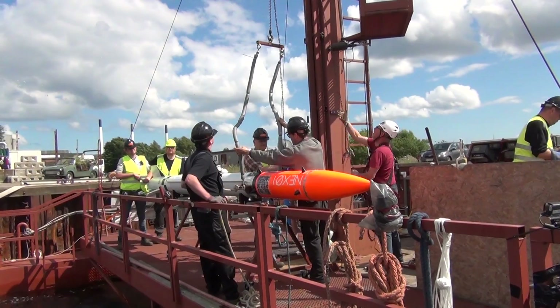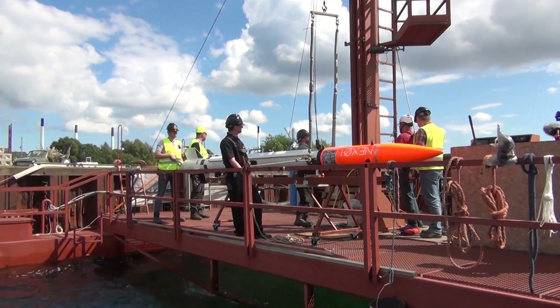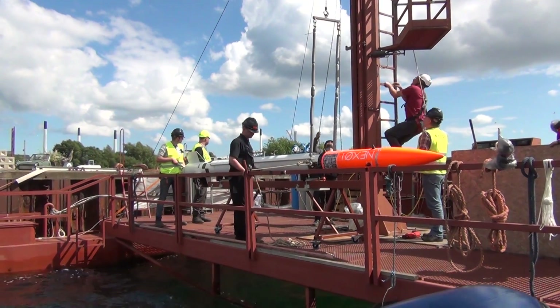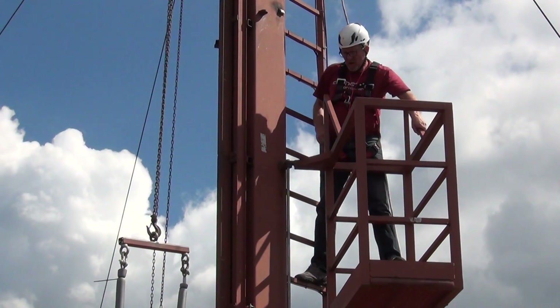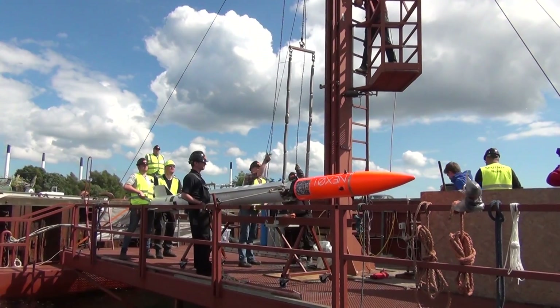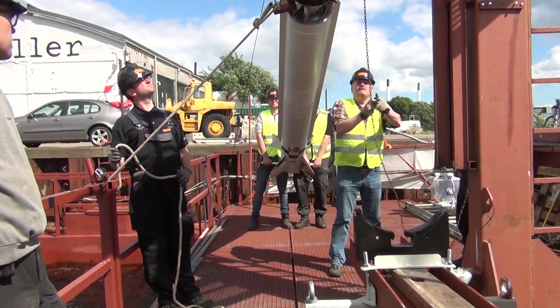Here you see the team hoisting Nexiu to the top of its launch rail. Here you see Mikey at the top of the launch rail, waiting to attach the top launch lock. Nexiu-1 is secured to the launch rail with two launch locks — one at the bottom and one at the top.